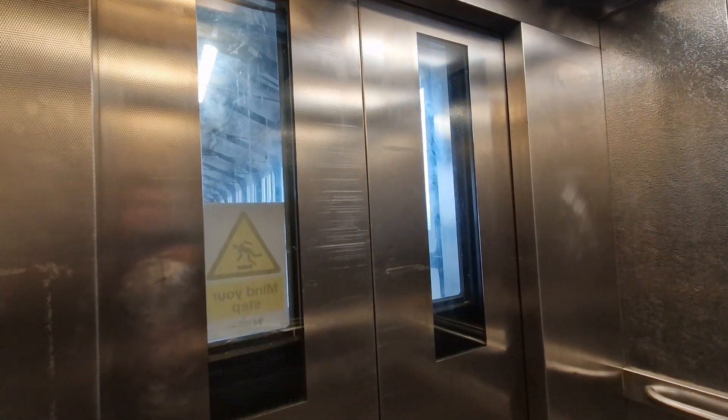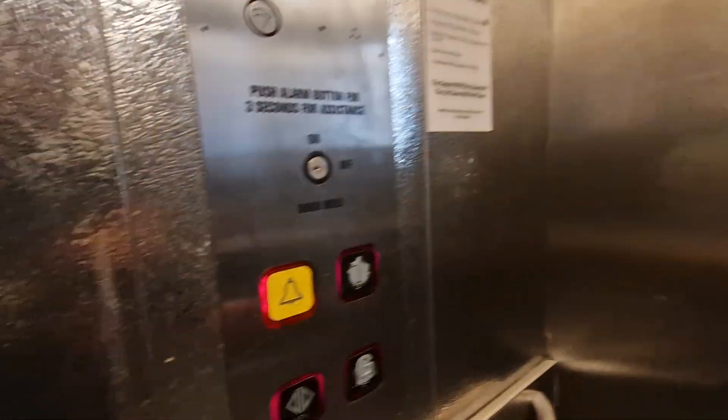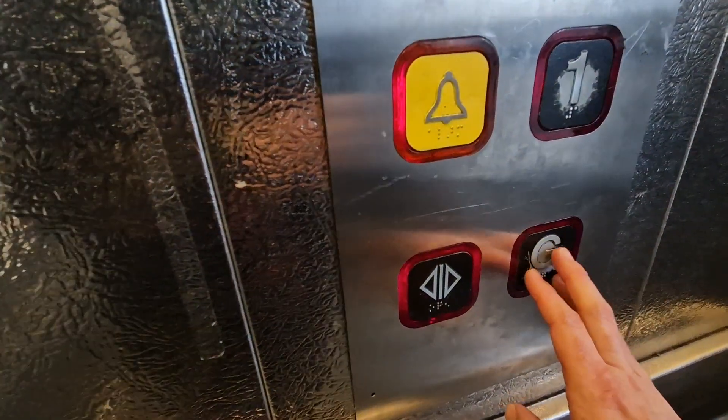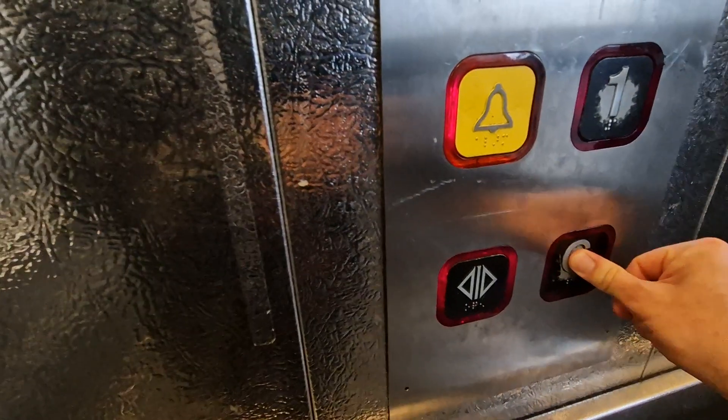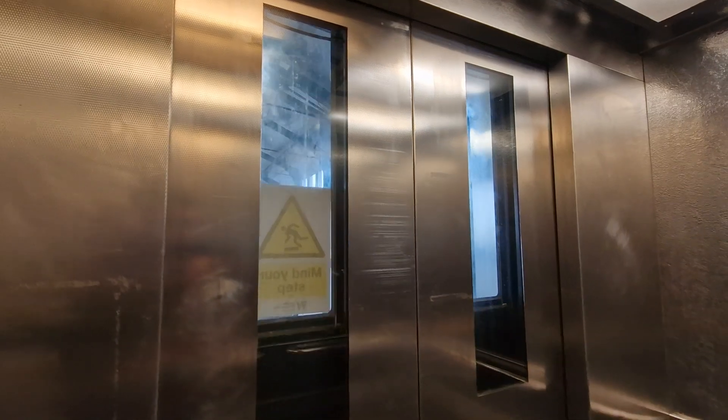First floor — going to take it for another ride, go down to G. Doors closing. Lift going down.